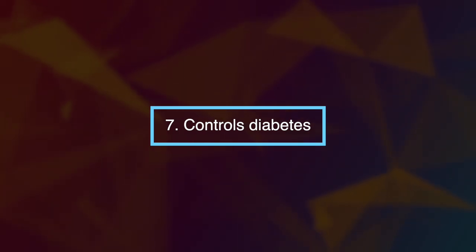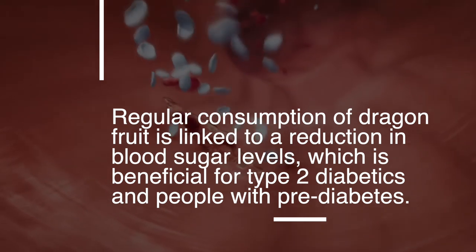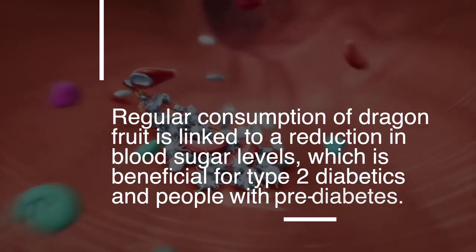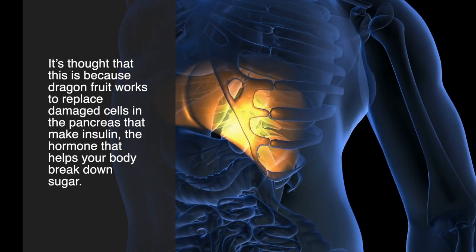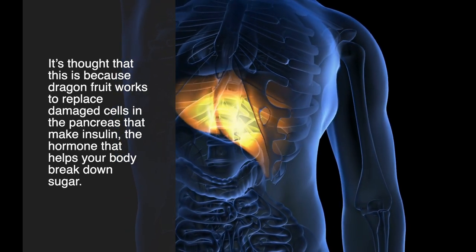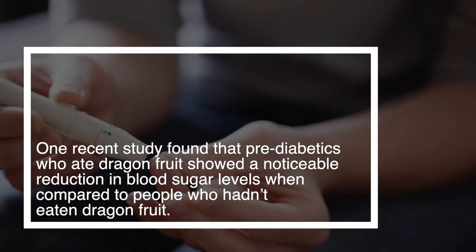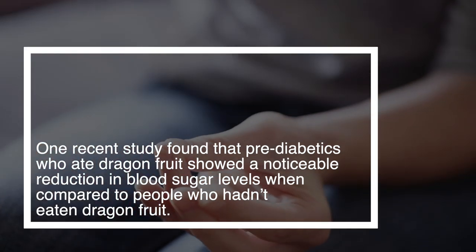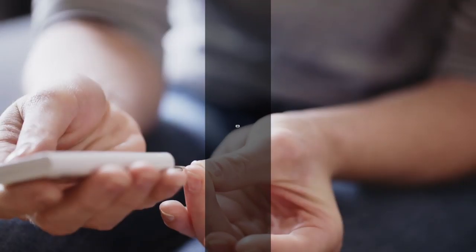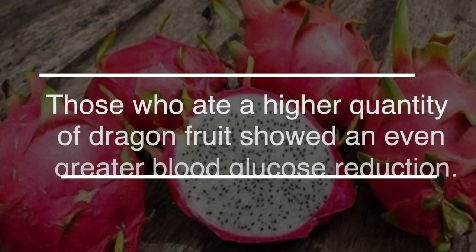Number seven: dragon fruit controls diabetes. Regular consumption of dragon fruit is linked to a reduction in blood sugar levels, which is beneficial for type 2 diabetics and people with pre-diabetes. It's thought that dragon fruit works to replace damaged cells in the pancreas that make insulin, the hormone that helps your body break down sugar. One recent study found that pre-diabetics who ate dragon fruit showed a noticeable reduction in blood sugar levels compared to those who hadn't, and those who ate a higher quantity showed an even greater blood glucose reduction.